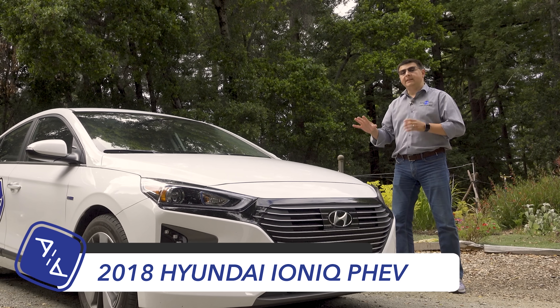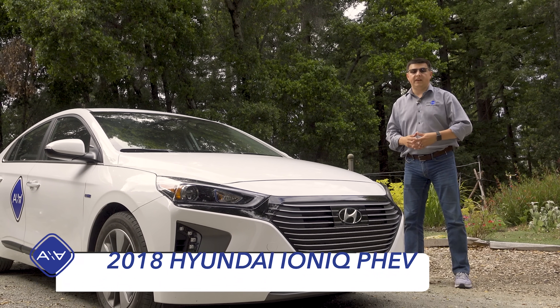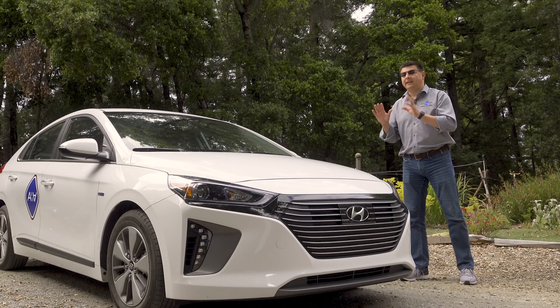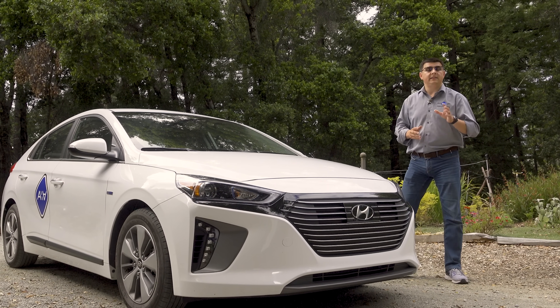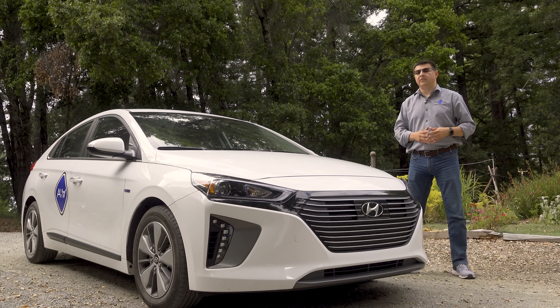This particular version is the plug-in hybrid. There is also a pure EV and a regular hybrid available. The regular hybrid is actually the most efficient gasoline-only vehicle in America, delivering up to 58 miles per gallon combined — two higher than a Toyota Prius.